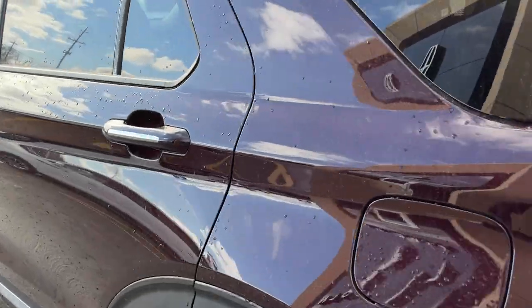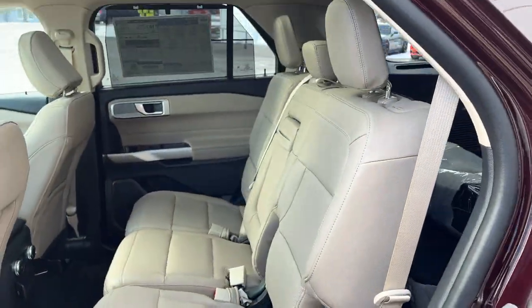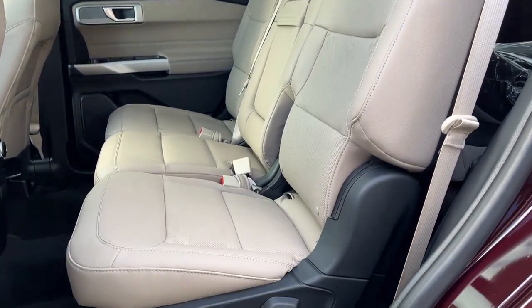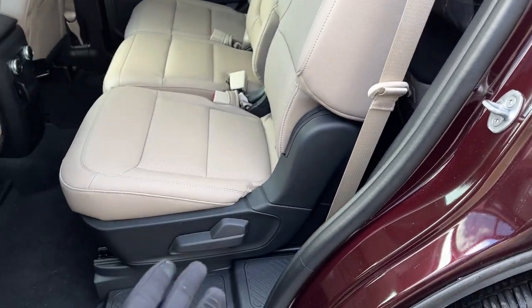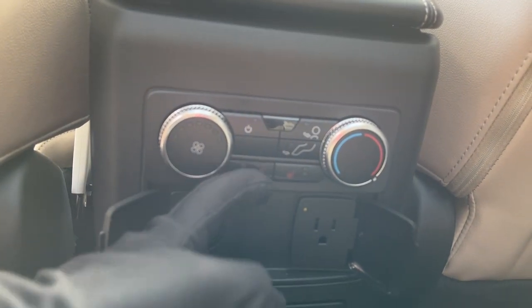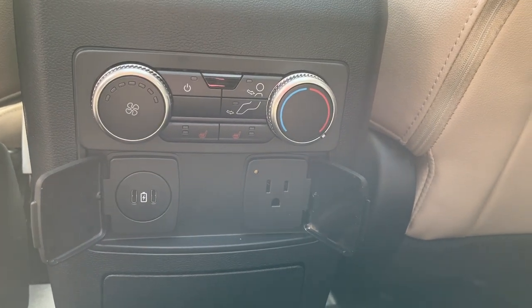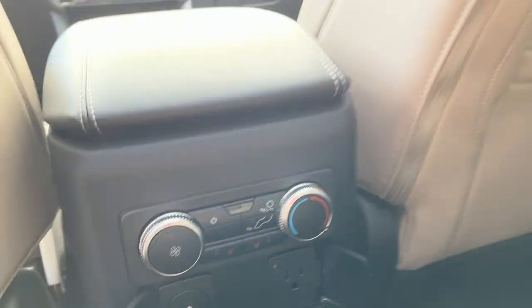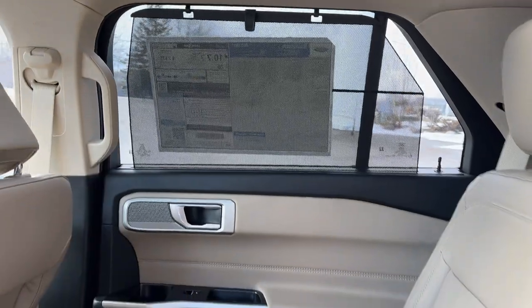Coming around into the interior, you do have a second-row bench seating here, so this one does seat seven. Really comfortable seats back here, and to access the back you just fold down that seat. You do have heated seats back here, two USB ports, and three-prong power, as well as your own climate controls. I really like how the climate vents are on the ceiling so you can adjust it and stay cool, and you also have those shades on both sides as well.